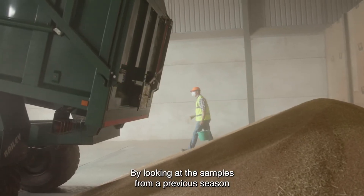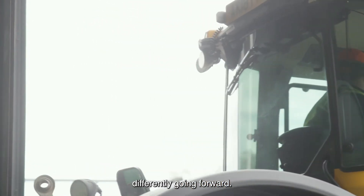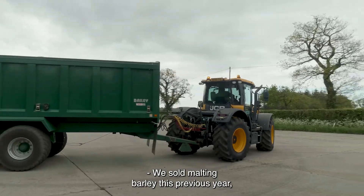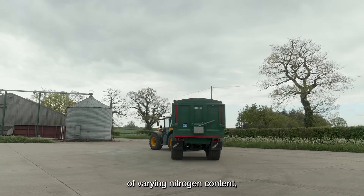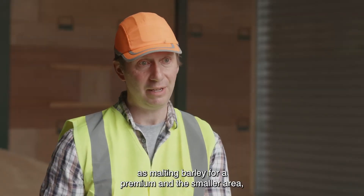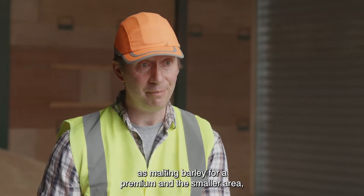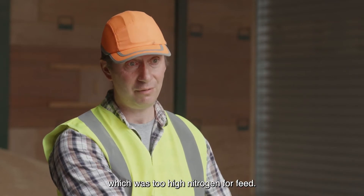By looking at the samples from the previous season it may change and impact how you grow the crop differently going forward. We sold malting barley this previous year which we sampled into store — it was of varying nitrogen content — and we were able to sell part of the bulk as malting barley for a premium, and the smaller area which was too high in nitrogen as feed.